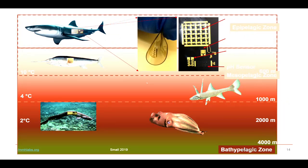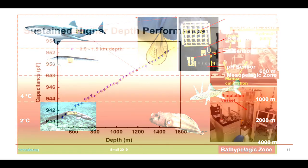Most species stay within 200 meters or close to the water surface, but some can go really deep — 2 kilometers or 4 kilometers. We really wanted to know whether species can wear these devices and whether our prototype could be functional down to 2 kilometer depth.